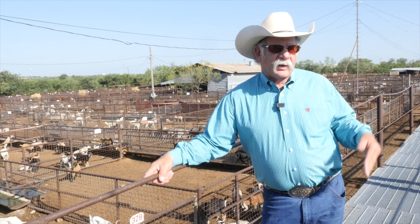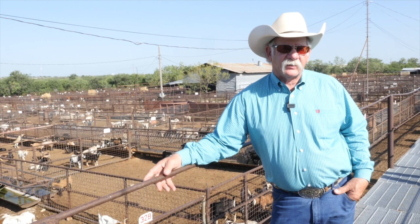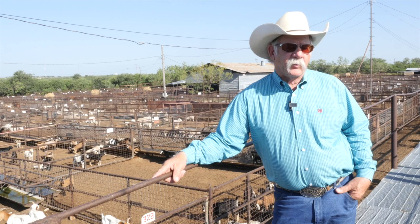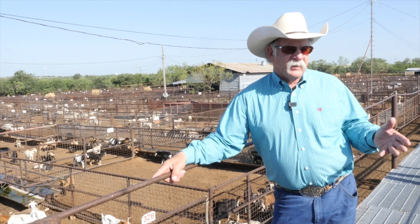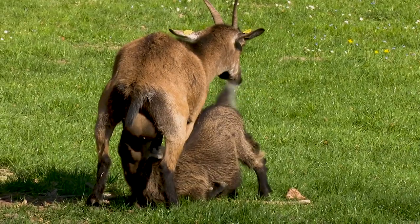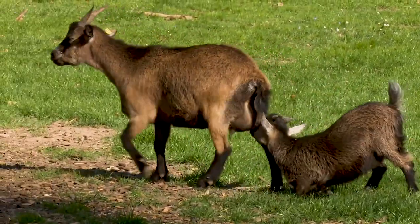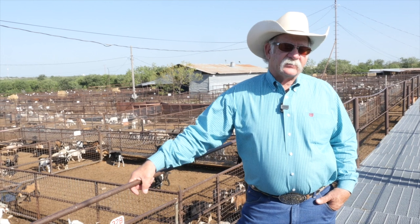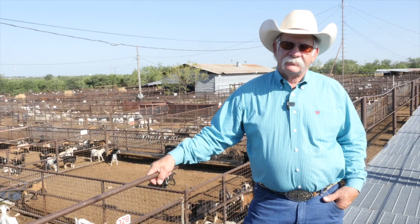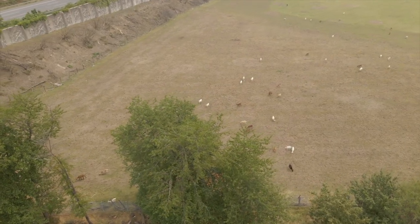Texas is one of the last frontiers as far as wide open spaces and big ranches. A lot of other states don't have those vast expanses of open grasslands for people to run goats, so they run them on 10, 15, 20, or 50 acres and adjust their stocking rate accordingly. Our ranch is about 3,000 acres and we're surrounded by 20 to 50,000 acre places. You can go small, large, and everything in between.